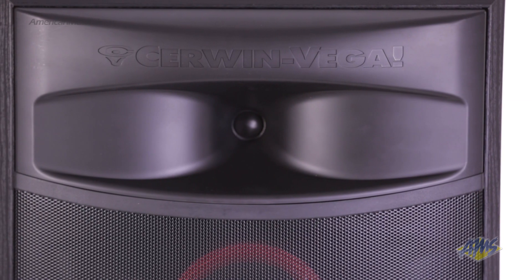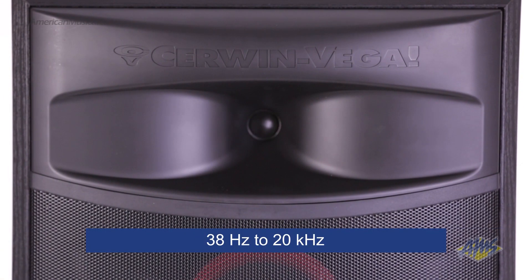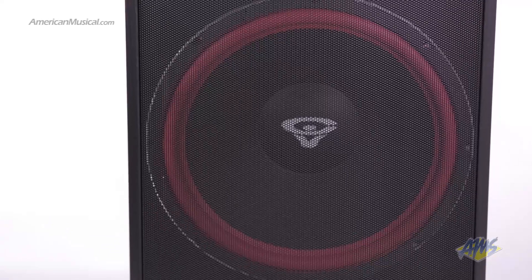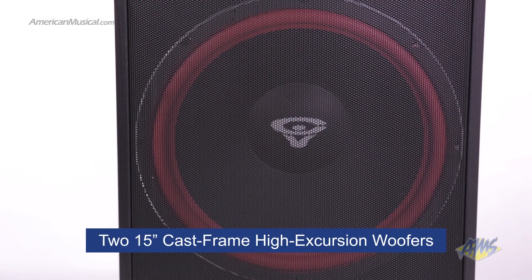The XLS215 offers a wide frequency range of 38 Hz to 20 kHz. This is made possible by four drivers inside the enclosure. For powerful bass frequencies, this speaker has two 15-inch cast-frame high excursion woofers.